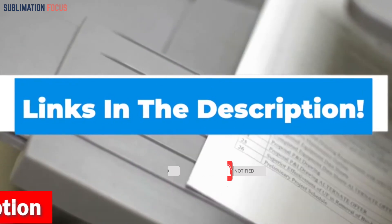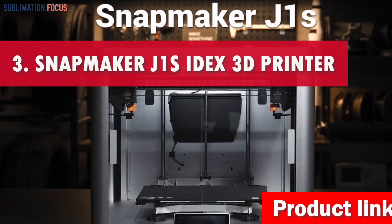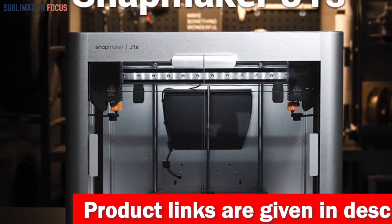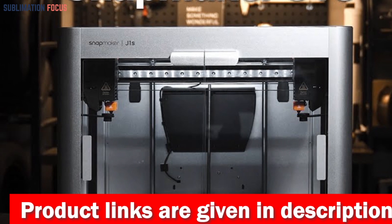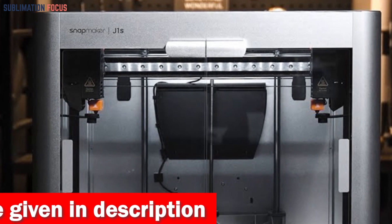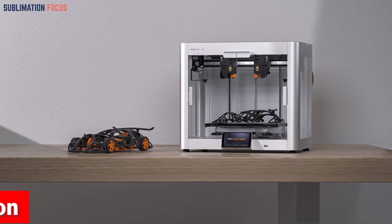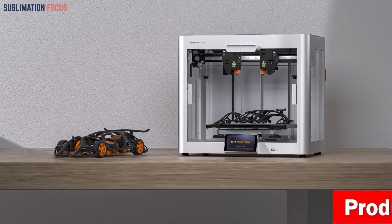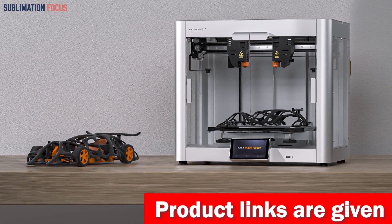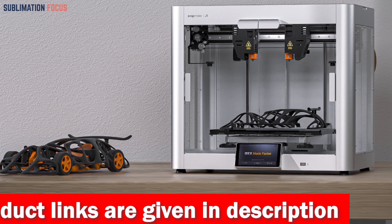Number three is the Snapmaker J1S IDEX 3D Printer — the superstar of 3D printing for mass manufacturing. This precision powerhouse is crafted with cutting-edge vibration compensation technology, ensuring prints remain steady despite high-frequency vibrations and guaranteeing flawless outcomes. Say goodbye to uneven corners and defects — the cornering optimization feature ensures sharp, precise edges.